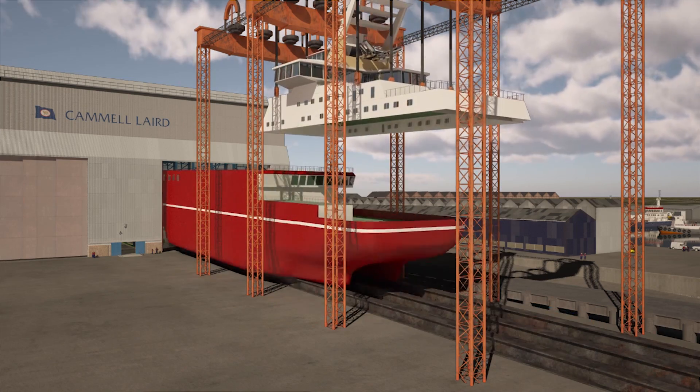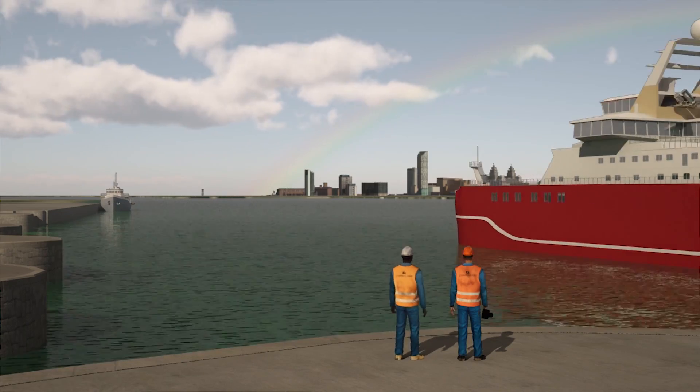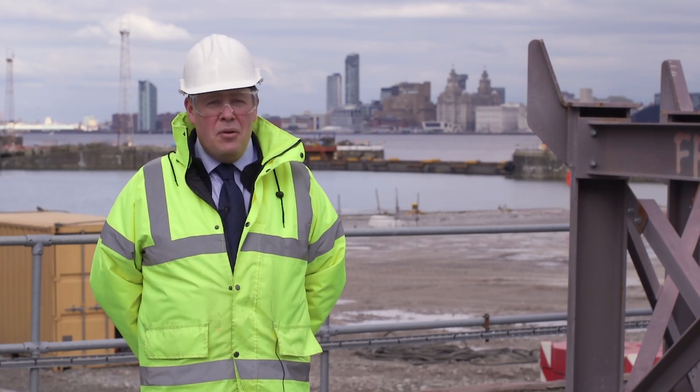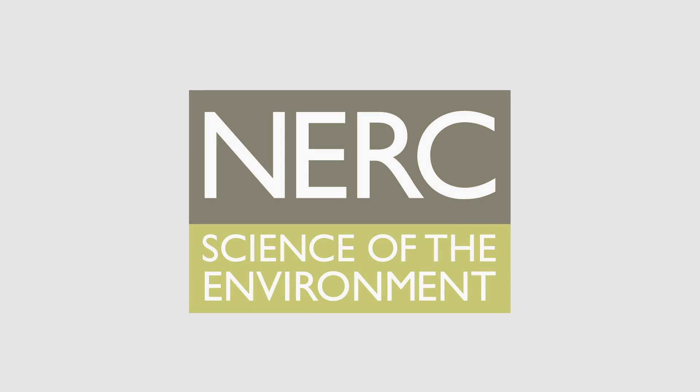The skills that it will develop will allow us to use this as a platform for a much brighter export future of similar specialist ships around the world.